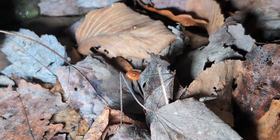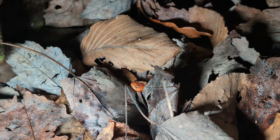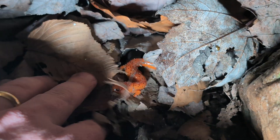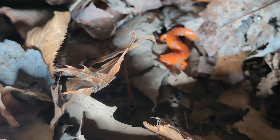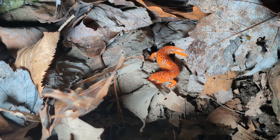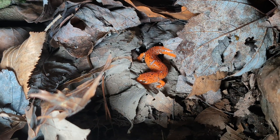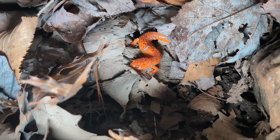Look at that tiny little red salamander. These guys are super colorful. What a beautiful salamander. Now they get much bigger than this — this is just a little juvenile — but just such bright colors on it.